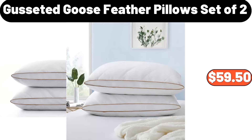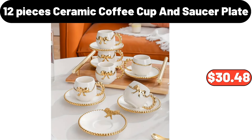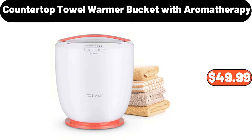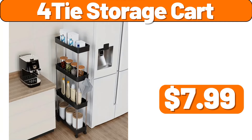Dusseted Goose Feather Pillow Set of 2, $59.50. Cast Iron Nonstick Walk, $8.99. 12 Piece Ceramic Coffee Cup and Saucer Plate, $30.48. Mop and Bucket Set, $34.99. Countertop Towel Warmer Bucket with Aromatherapy, $49.99. 4 PCS Large Capacity Storage Bag, $11.99. 4 Ti Storage Cart, $7.99.